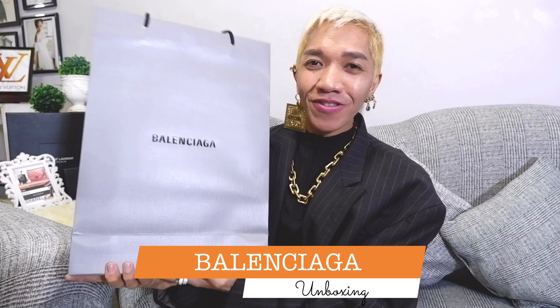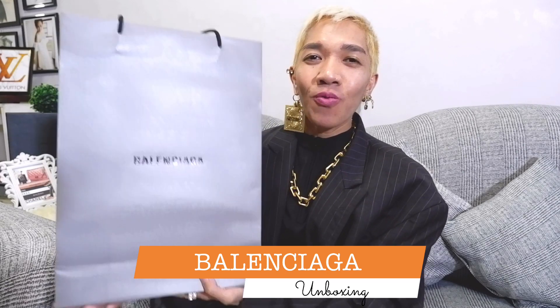Hi guys! Welcome back to our channel. Super happy to see everyone here. We have a very special episode today because we have another unboxing episode. So if you want to find out what's inside this very beautiful Balenciaga paper bag, please stay tuned.